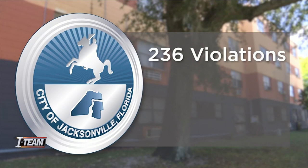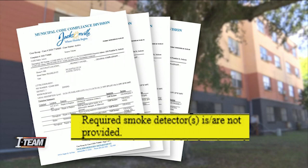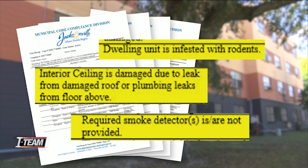Records obtained by the News4Jax I-Team show city inspectors found more than a dozen units without smoke detectors and found multiple homes infested with rodents. Inspectors also reported finding homes with broken or missing windows and ceilings damaged because of leaking roofs.